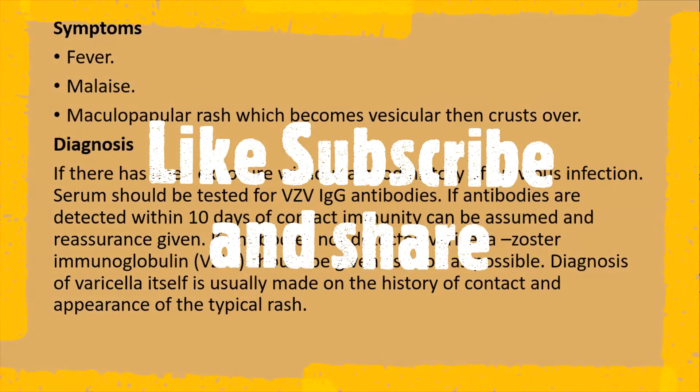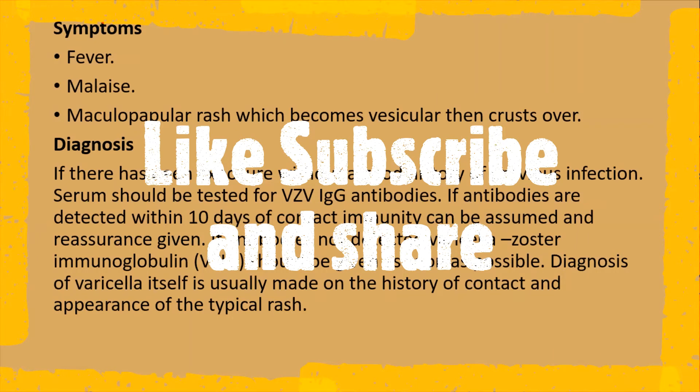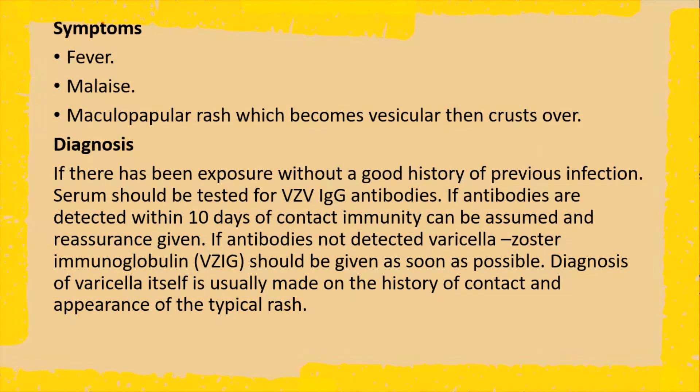For diagnosis: if there has been exposure without a good history of previous varicella infection, serum is tested for Varicella Zoster Virus IgG antibodies. If IgG antibodies are detected within 10 days of contact, immunity can be assumed and reassurance given. If antibodies are not detected, Varicella Zoster Immunoglobulin should be given as soon as possible.